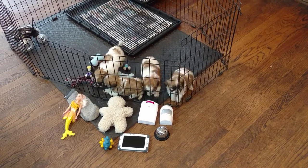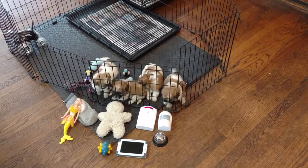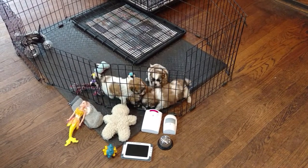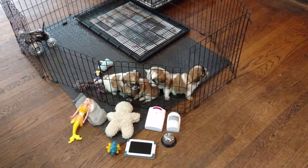It's also helpful to have a baby monitor or some type of security camera on them whenever they're kenneled. So if they're crying, you can just look, and if they've got their food and their water, a toy, and a proper place to go, then you just let them cry it out.